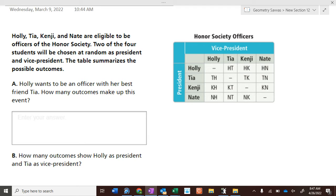These are the only possible ways they can get an office. Holly could get President and Tia Vice President, or Holly could get President and Kenji Vice President, or Holly could get President and Nate Vice President, or Tia could get President and Holly could get Vice President, and so on. How many different possibilities are there? Twelve possibilities.